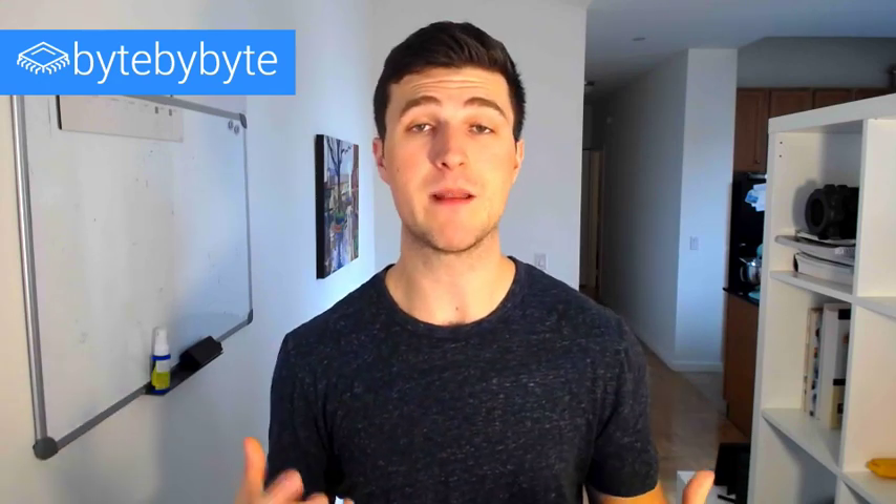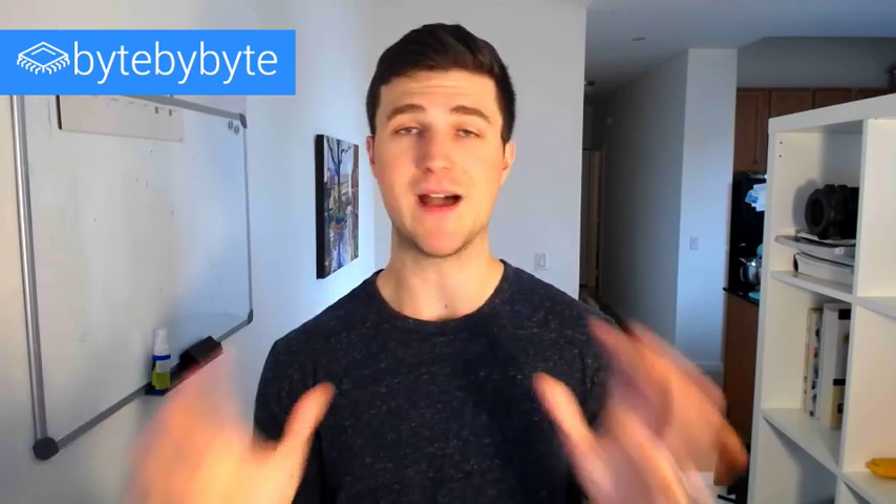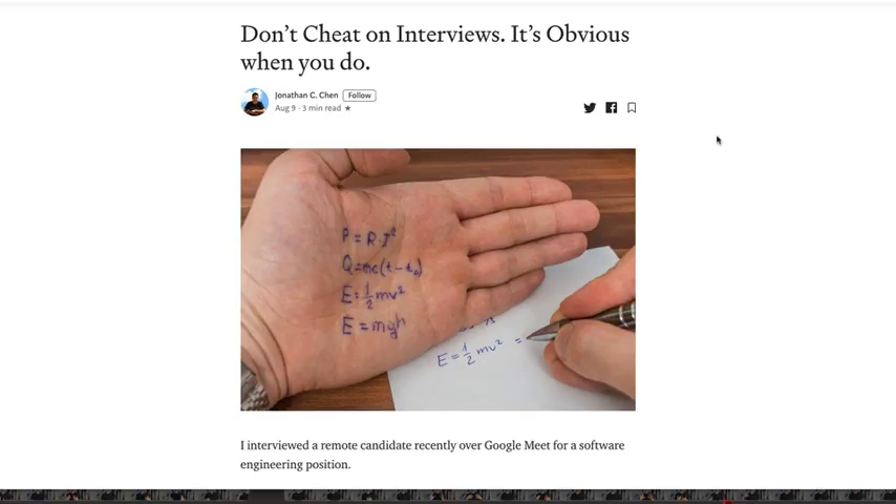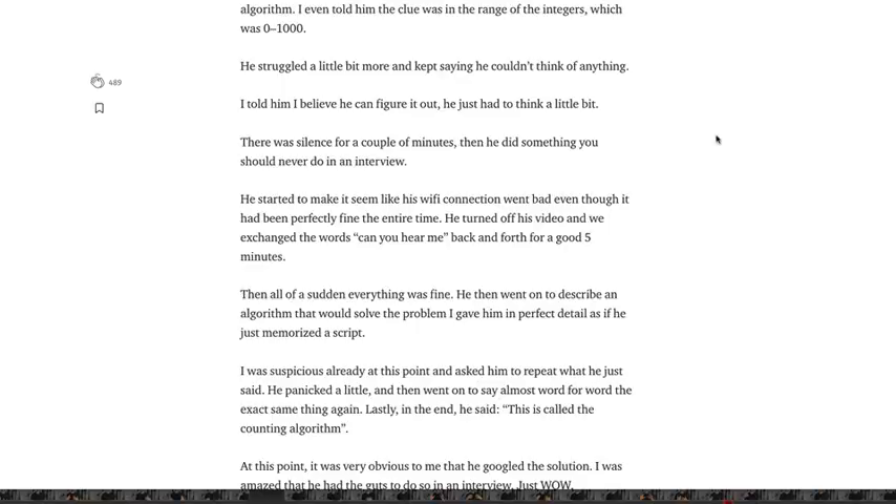Finally, this is probably an obvious one but I think with phone screens it's not always clear: do not cheat on your interview. I'm not saying you were going to, but it can be very tempting on a phone interview when you're in front of your computer to look stuff up. Be very careful about this — honestly just don't do it — because I'm going to link to an article in the description below that shows it's very obvious when you're cheating on your interview.